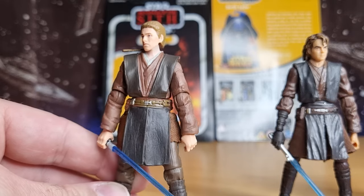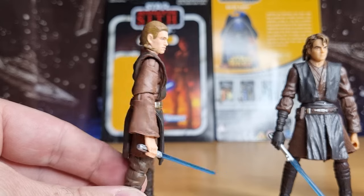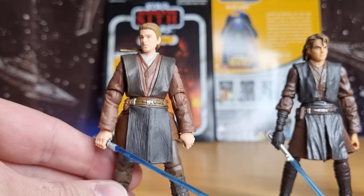Technically you can't use this outfit for Revenge of the Sith Anakin because there are some slight differences, but you could make use of some of the parts, I'm sure.